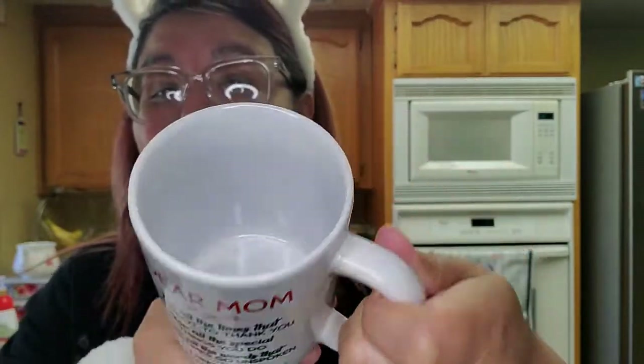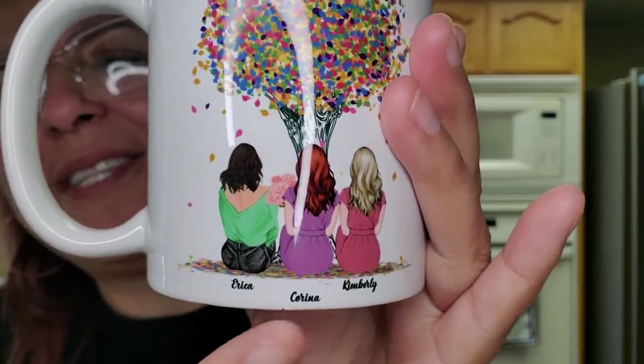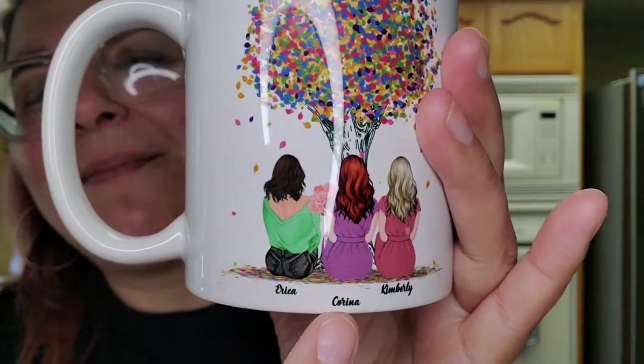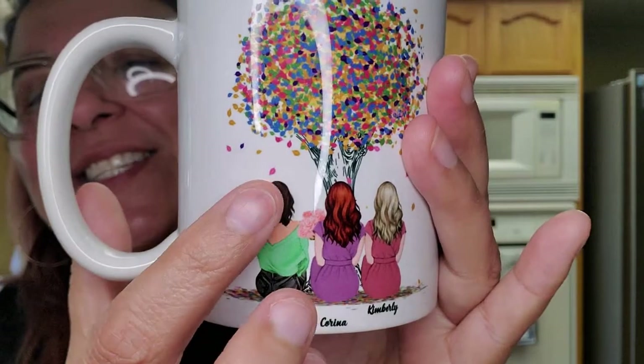My daughter Erica got me this beautiful show for Mother's Day. It says: 'Dear mom, for all the times that I forgot to thank you, for all the special things you do, for all the words that sometimes go unspoken — I need to say I love you, mom, I do.' She knows I love my mug. And it has our names on it — Erica, Karina, and Kimberly — each in our favorite colors. Kimberly in pink, me in purple, Erica in green with darker hair, and I have red hair. I was so blessed and touched — best gift ever. She always buys me personal stuff like that and I just cherish it so much.